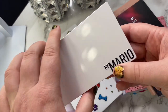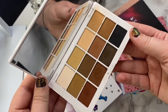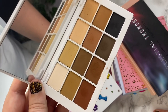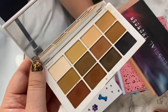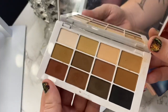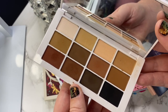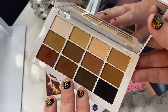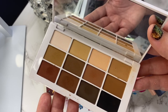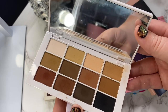The next palette is from Makeup by Mario — this is the Master Mattes. I really like this. If you're not a matte person or not even a neutrals gal, you probably won't. But in my opinion, this palette is fairly versatile when it comes to undertones and what you can do with it. Do I think it's something I needed? Now that I have everything else, not really. But I have it and I do enjoy it. It's a good one for traveling — just something basic and neutral. Definitely gonna hang on to this one.